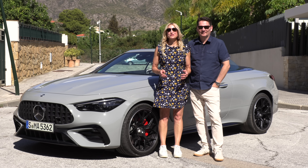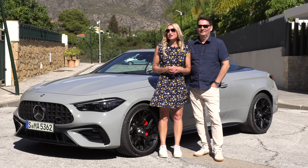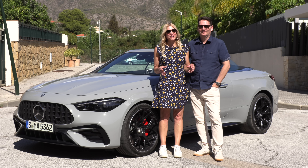We're in southern Spain with Mercedes-Benz driving the AMG CLE 53 Cabriolet.